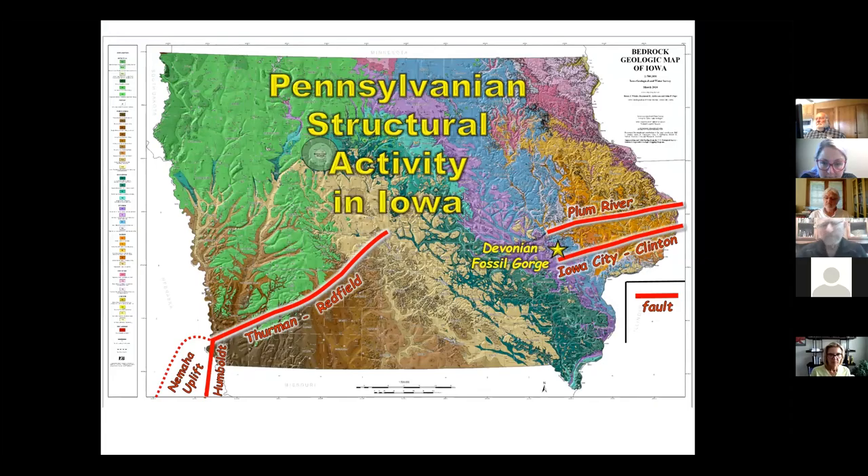That was during Pennsylvanian time. Looking at the rocks we see in Iowa, we see a lot of structural activity. Just to the southwest in Kansas and Nebraska is the Nemaha Uplift — a big ridge uplifted along the Humboldt Fault, where the land to the west got pushed up hundreds of feet. There was also a fault where the area to the north came up hundreds of feet — the Thurman-Redfield Fault Zone. We also see the Plum River Fault Zone and the Iowa City-Clinton Fault Zone formed during the Pennsylvanian. Devonian Fossil Gorge is right in the middle, so a lot of that pressure probably created some of the deformation we see there.